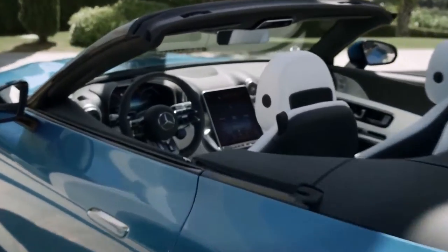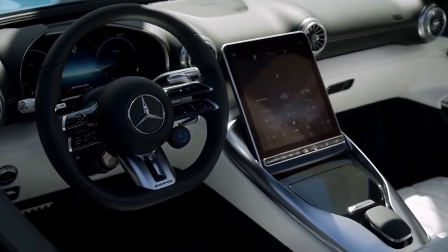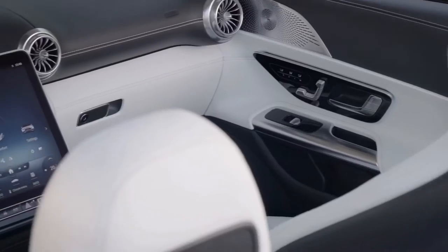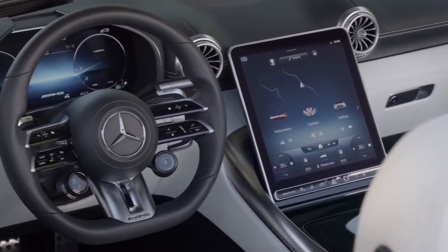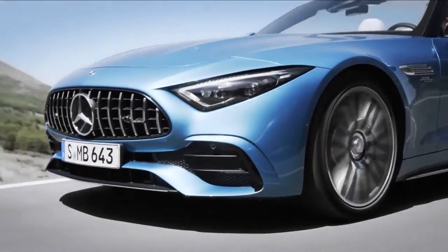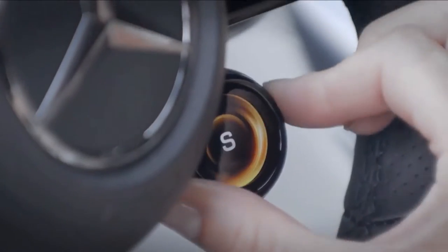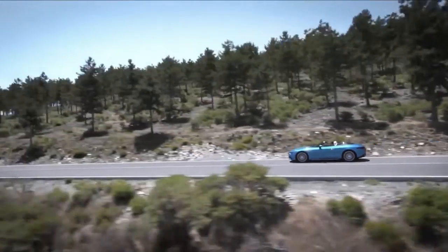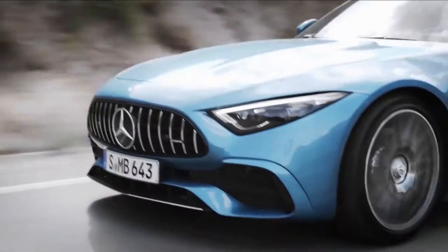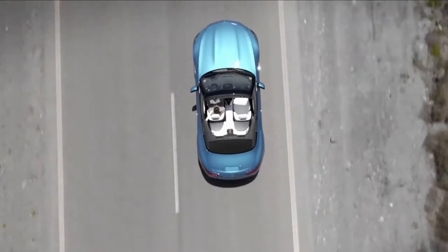The new Mercedes-AMG SL43 may be the entry-level model in the Grand Tourer lineup, but that doesn't mean the SL43 is basic. While it has only half as many cylinders as its higher-performance V8-powered SL55 and SL63 siblings, this model has technology derived from Formula One that promises increased responsiveness from the turbocharged inline-four.